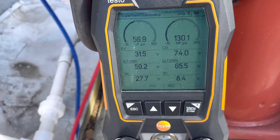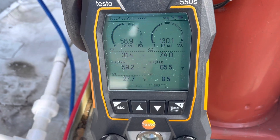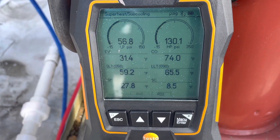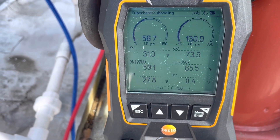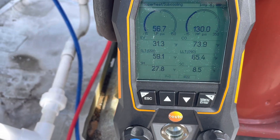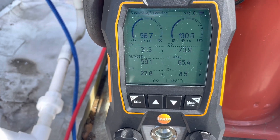We might just put a little tiny bit of charge in it, but this thing doesn't look like it's very low on charge.